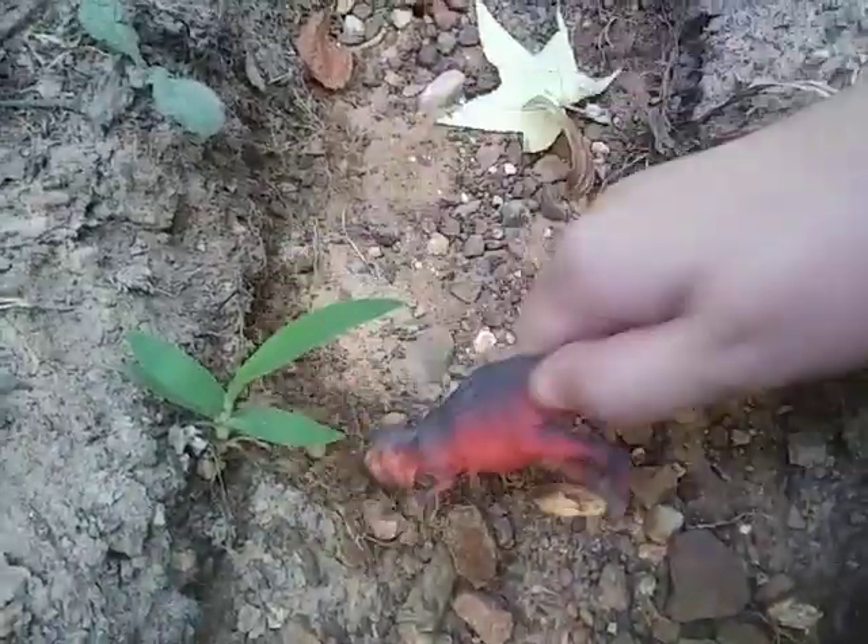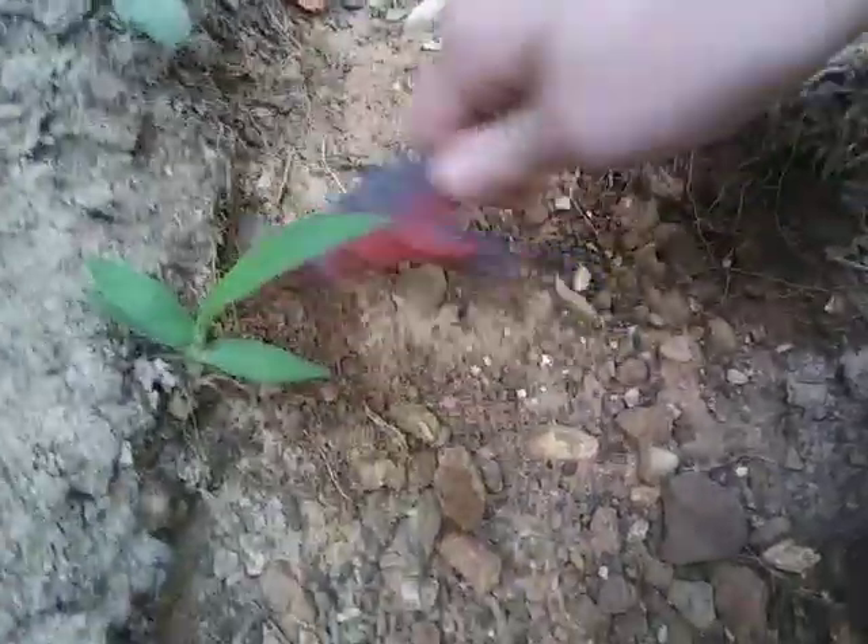It digs to see if it can get some ants, but to no avail — they have already moved out.